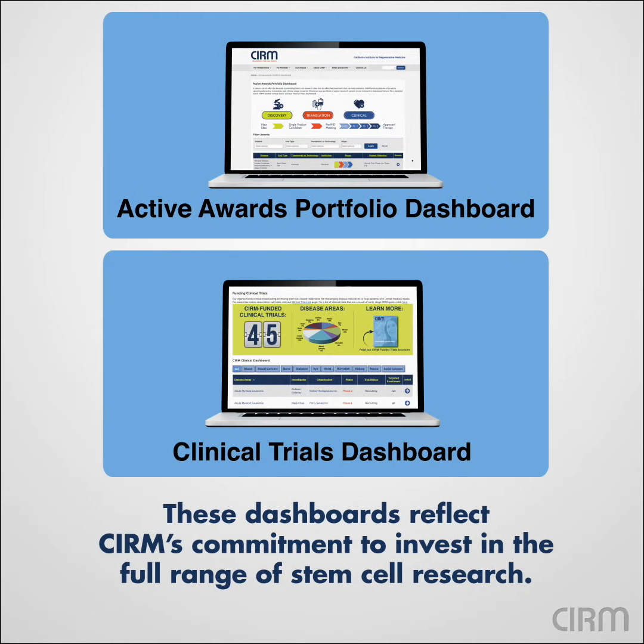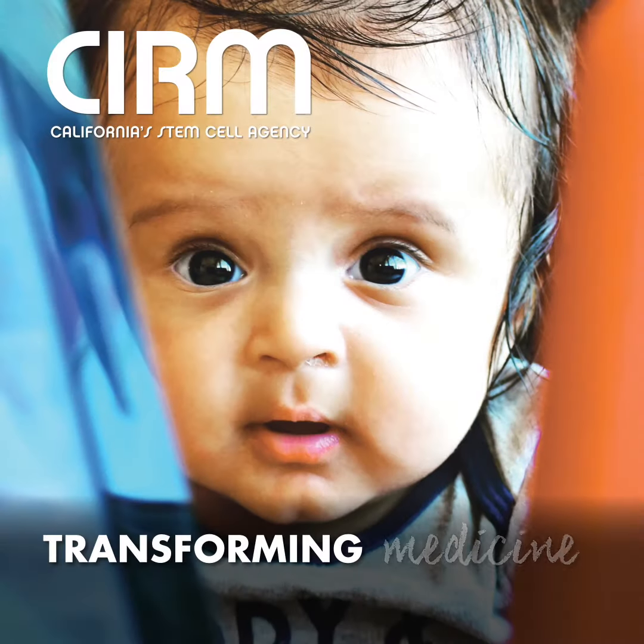These dashboards reflect CIRM's commitment to invest in the full range of stem cell research.